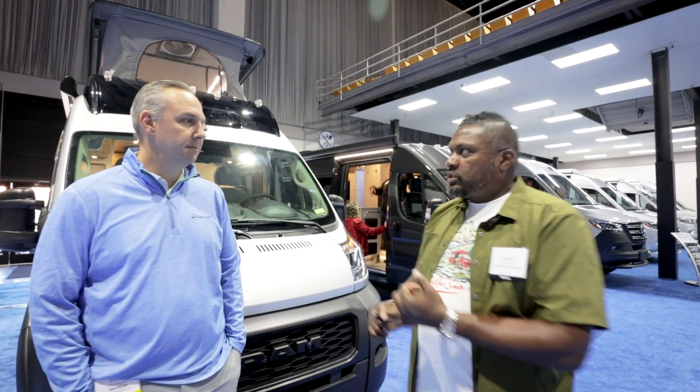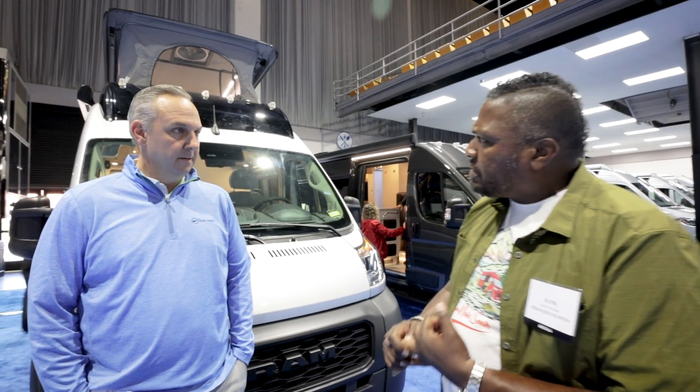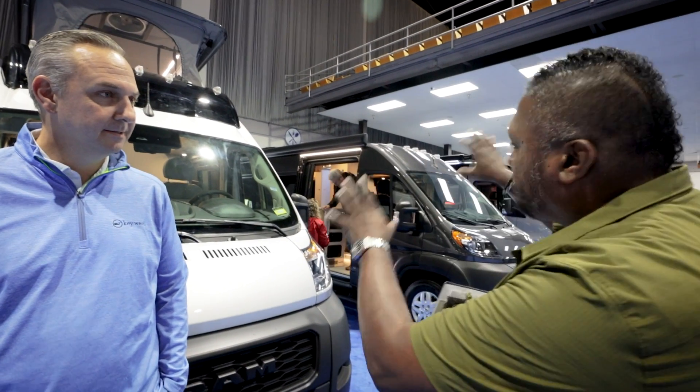It's a ProMaster — this is the first time Airstream is doing something with the ProMaster. We're going to get all into this and get you guys details. We've got a pop top and a no-pop-top version. Let's get into it right now.